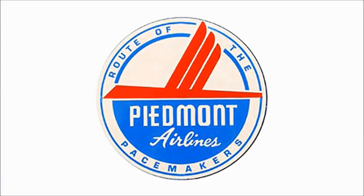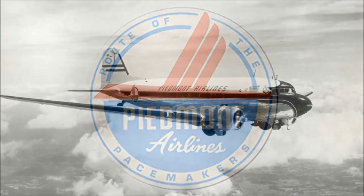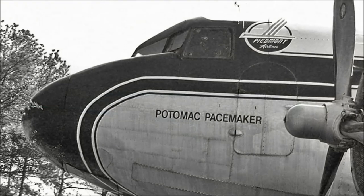Piedmont Airlines purchased the airplane, now re-designated as a commercial DC-3, in 1956, registered it as N56V, and dubbed her the Potomac Pacemaker.